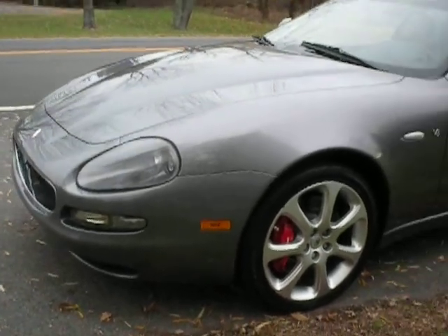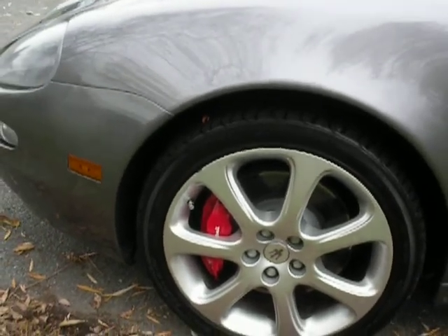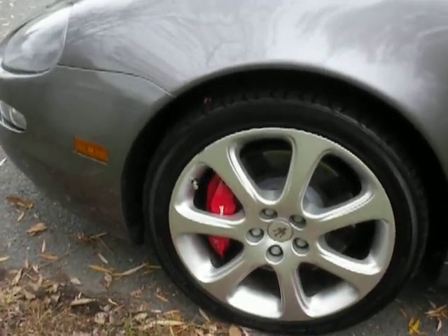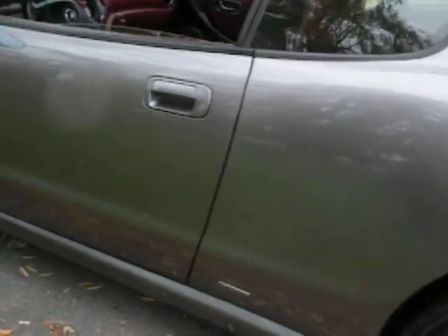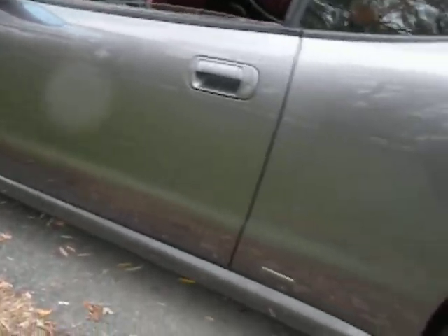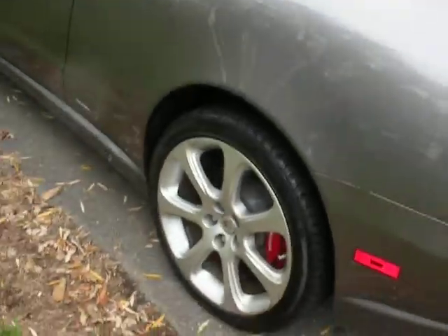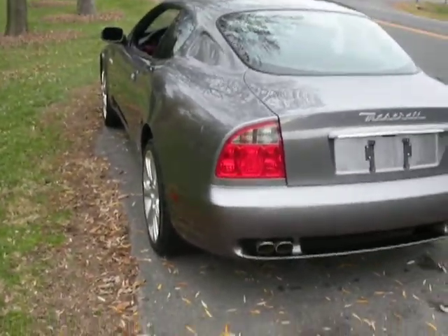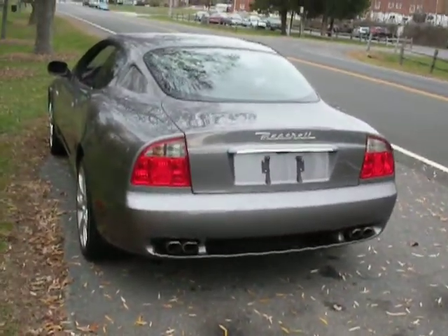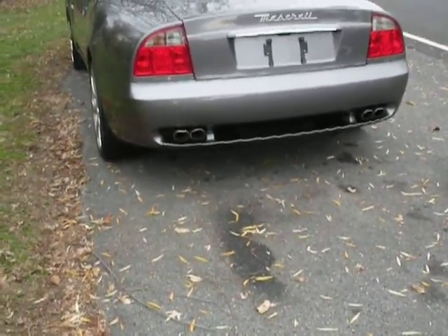It's in a stunning gray. We've ventilated the brakes on all four wheels. This is a very nice car. It's got a Ferrari engine in it — we'll talk more about that in just a second. Love those four tailpipes.